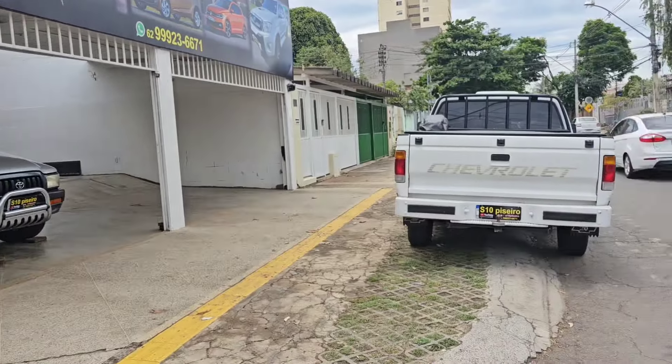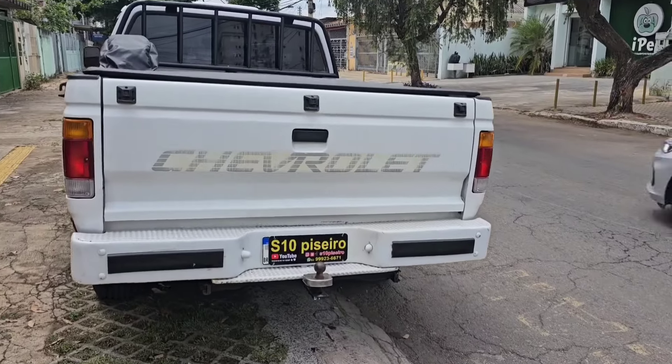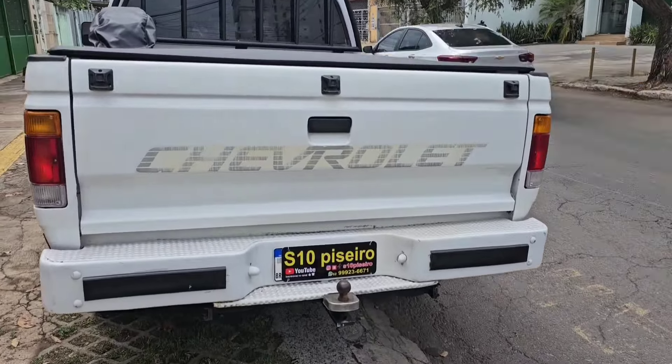E aí, galera do canal da S10, estou aqui com a Chevrolet D20 1992 com preço especial para você que já vem acompanhando nosso trabalho. Pegue qualquer veículo na troca de qualquer lugar do Brasil.